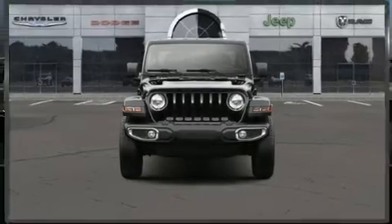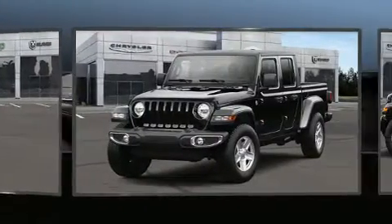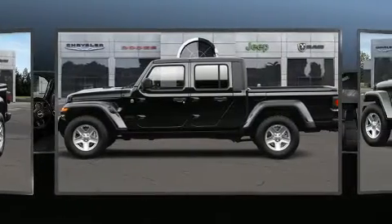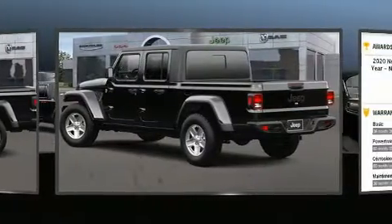You can expect a lot from the 2021 Jeep Gladiator. This four-door, five-passenger truck is waiting for you to take home. It features an automatic transmission, four-wheel drive, and a refined six-cylinder engine. A wealth of standard features means that you no longer have to sacrifice.